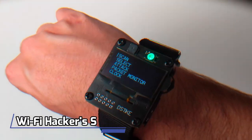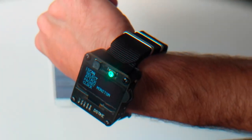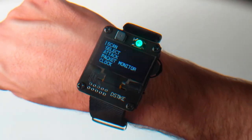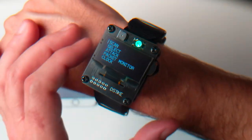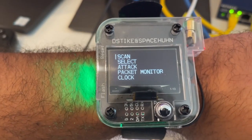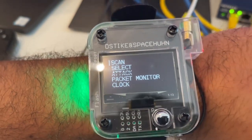Number 5: Wi-Fi Hacking Watch. Check out this interesting watch that can help you test Wi-Fi network security. It's like a smartwatch, complete with custom firmware, games, and more. But the coolest feature is its ability to simulate hacker attacks on Wi-Fi networks. You can disconnect devices from an access point and create fake access points, all from your wrist or pocket. It's available for $50.